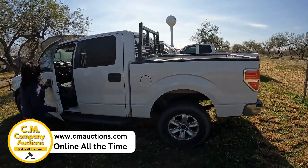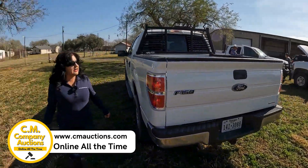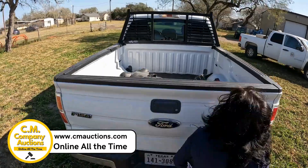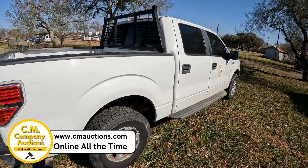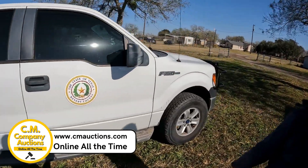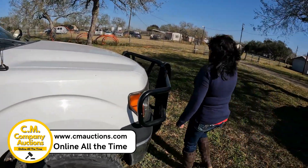Esta camioneta todavía la están usando, la están corriendo aquí en el condado de Kennedy County. Esta camioneta está lista para correr. Tiene la headache atrás, tiene las llantas. Es una F-150 XL desde el condado de Kennedy County, aquí para Sarita, Texas.